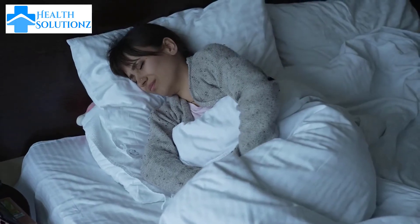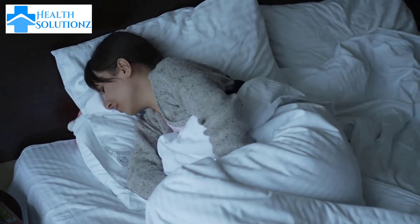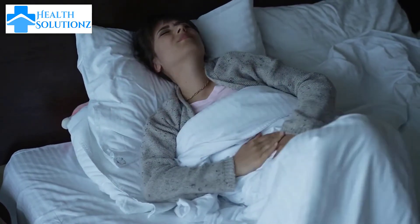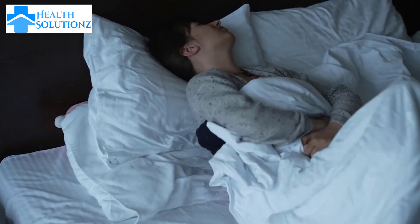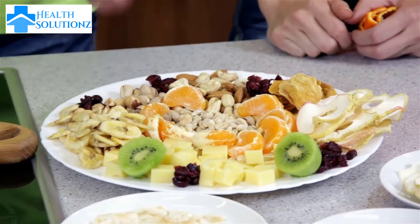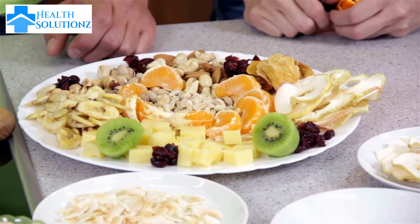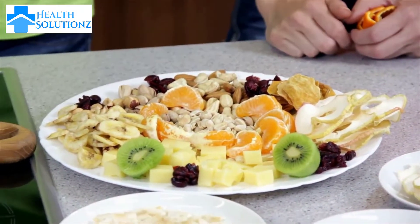Hormonal imbalances can cause various health problems in women, from irregular periods to mood swings and even infertility. Having a healthy diet is the best way to prevent hormone imbalances and promote overall well-being. In this video, we will have a look at the top 10 foods which can help balancing female hormones and keep your body in peak condition.